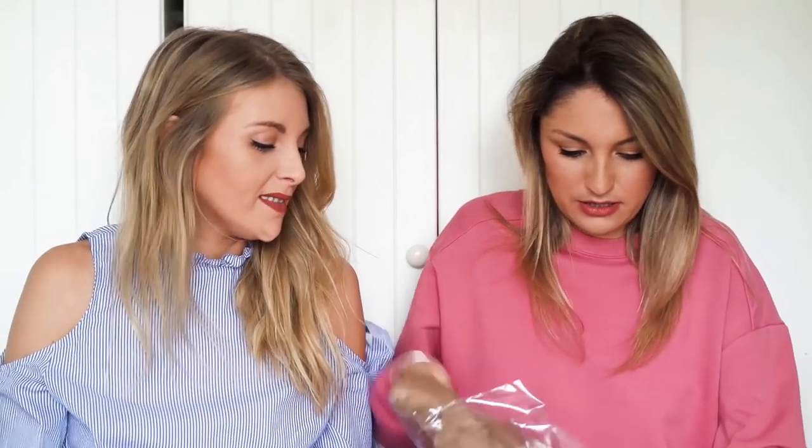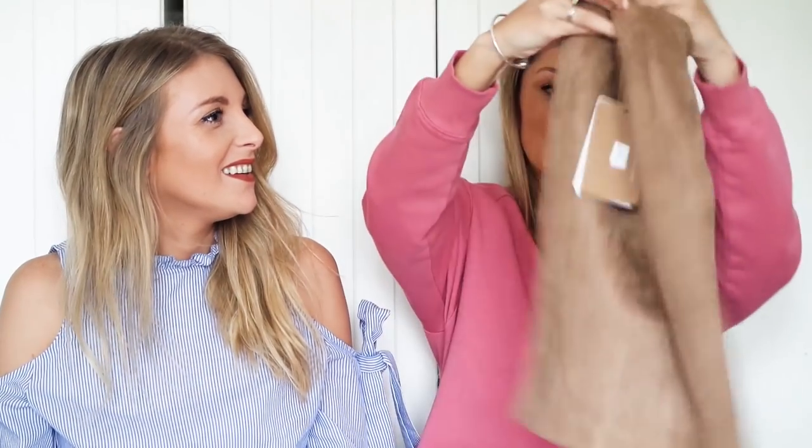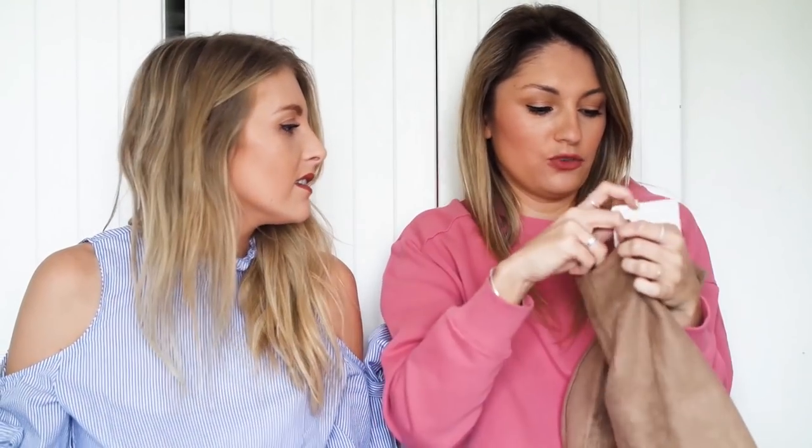Ooh, something suede and camel. I think Sabo Skirt do a lot of like two-piece things — they're known for their two pieces. That is like a little mini skirt in a tan. I literally said to them extra small because I've ordered things before and I've always got extra small — I feel like their sizes come up quite big.